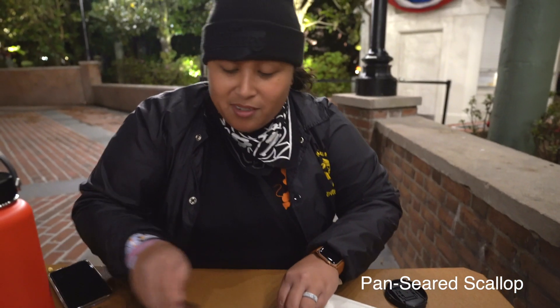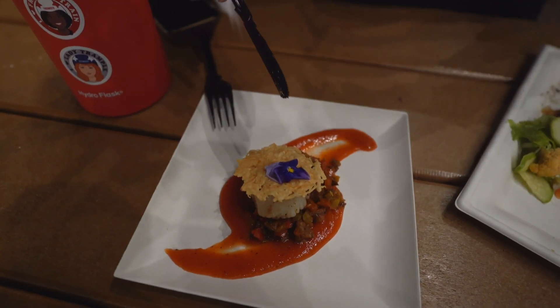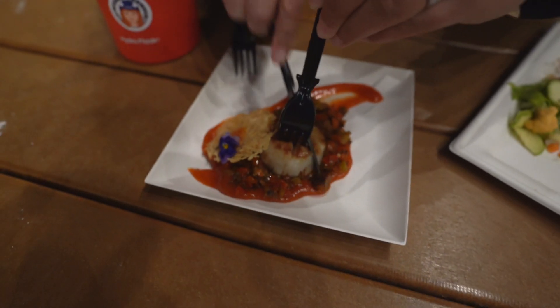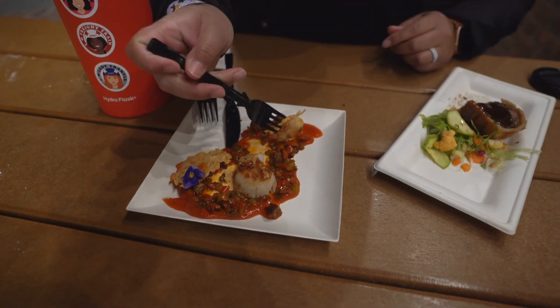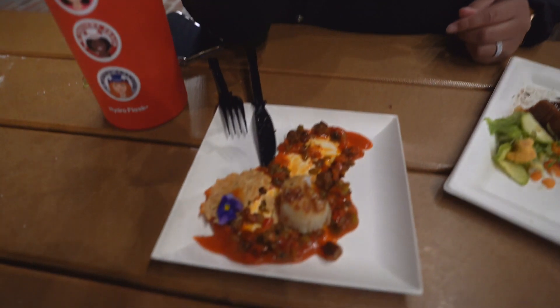This is a pan-seared scallop. There's a parmesan crisp and some coulis on the bottom. You get one seared scallop. That's okay, but you only get one scallop — I don't know if that's really worth it. I would give this probably two out of five.